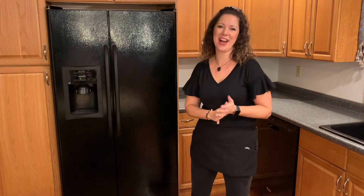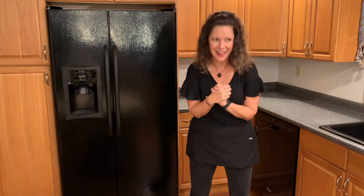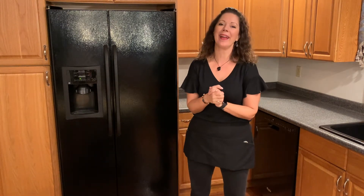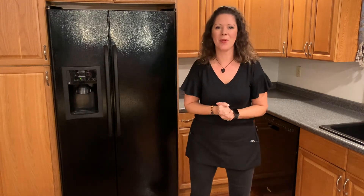Hi, it's Crystal from Space to Love here. Happy New Year! Oh my God, it's 2021. Thank God — so sick of saying 2020. What a year it's been. So, looking to the future, looking on to our New Year's resolutions and what we're going to do.